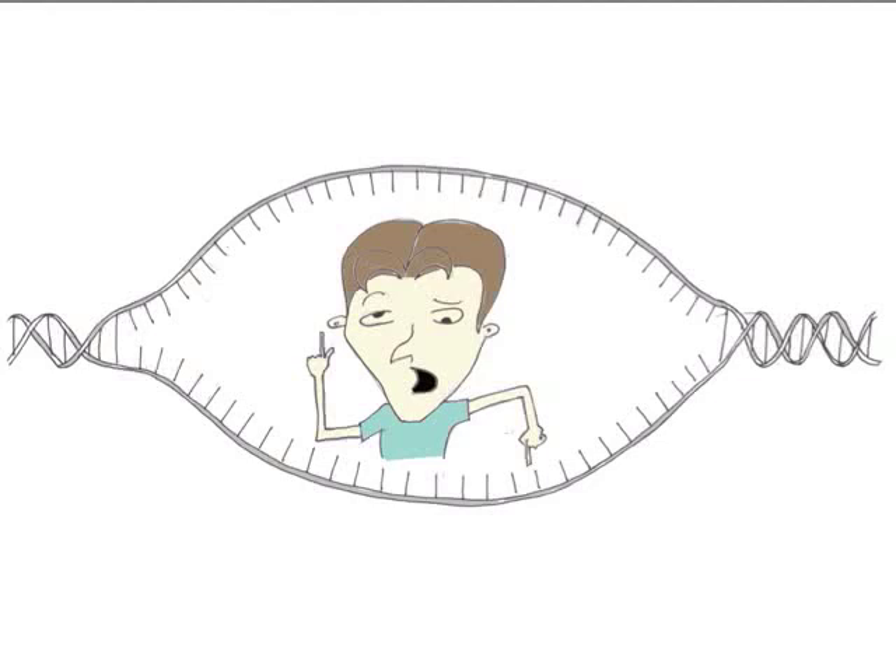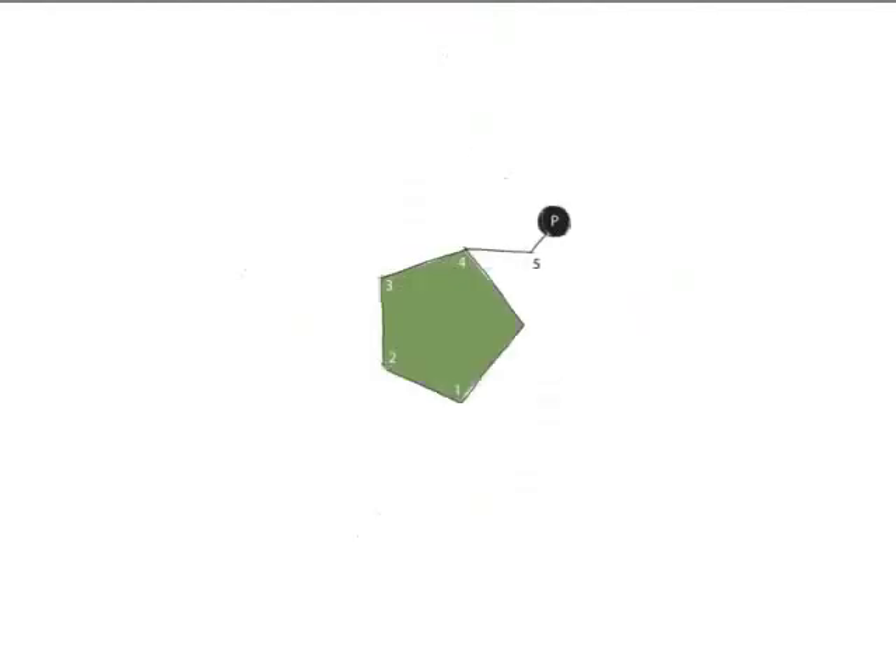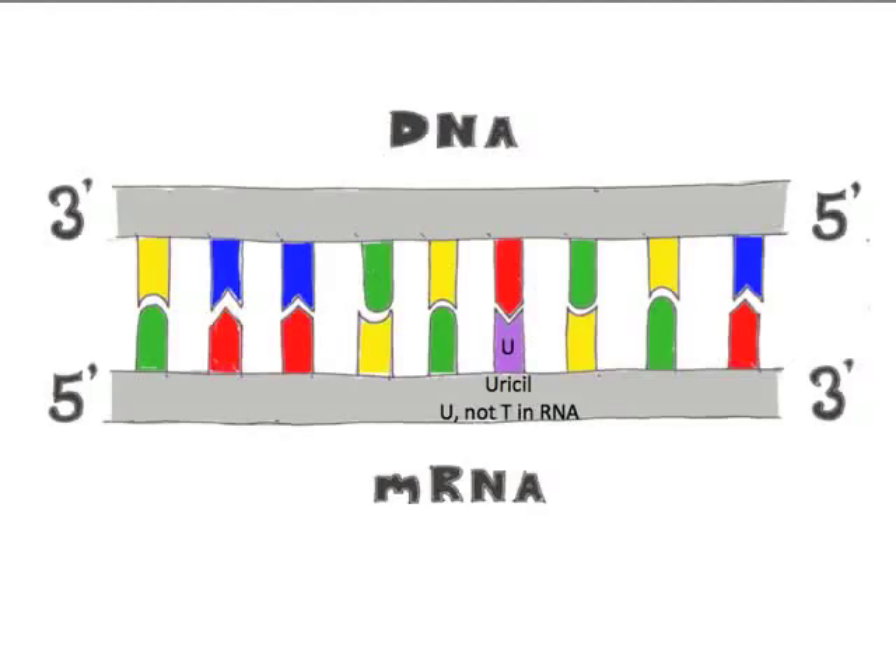So, which of your two strands gets copied? Both. DNA is copied from 3 prime to 5 prime. What's that? Well, it has to do with which one of my molecular carbons attaches to the next one. My code is read from 3 prime to 5 prime, and the mRNA is made from 5 prime to 3 prime.